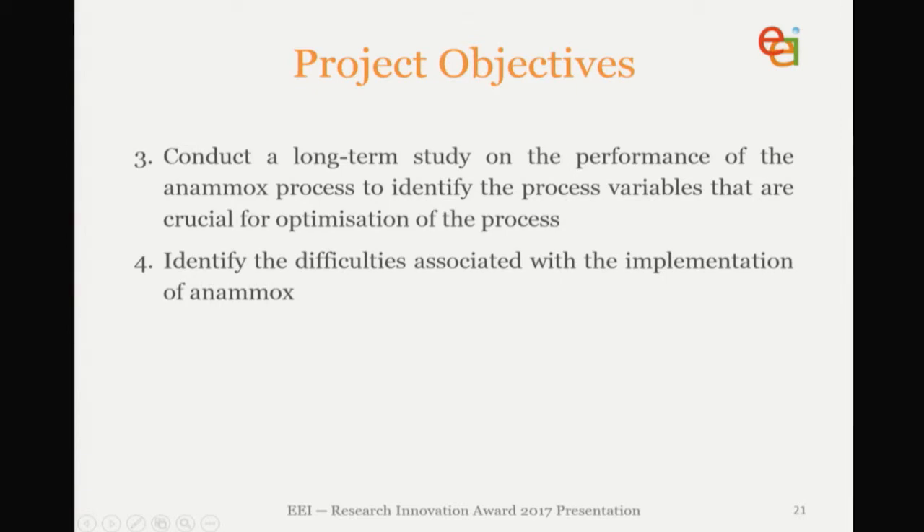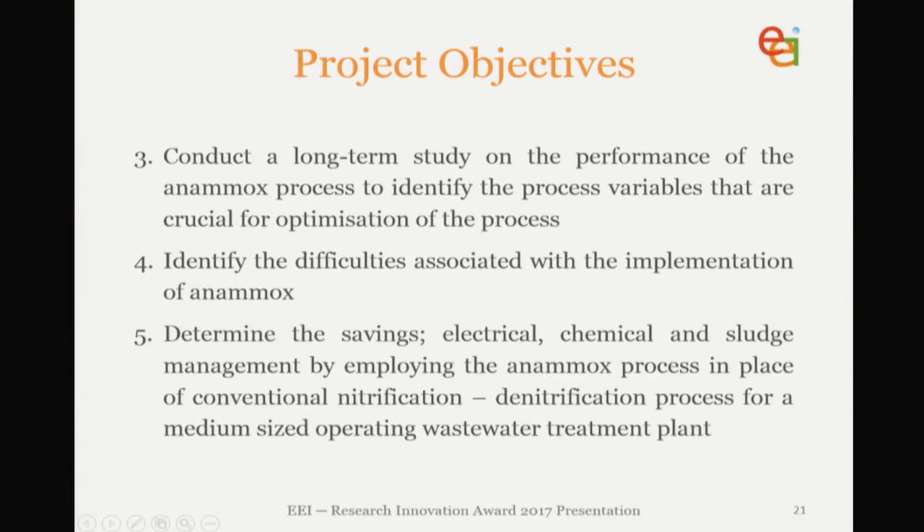We also conducted a long-term study on the performance of the process to identify variables that should be optimised and the difficulties associated with implementing Anammox. And finally, in real-world terms, to determine the savings in both electricity, chemical, and sludge management by employing the Anammox process in place of conventional nitrification-denitrification for a medium-sized plant.